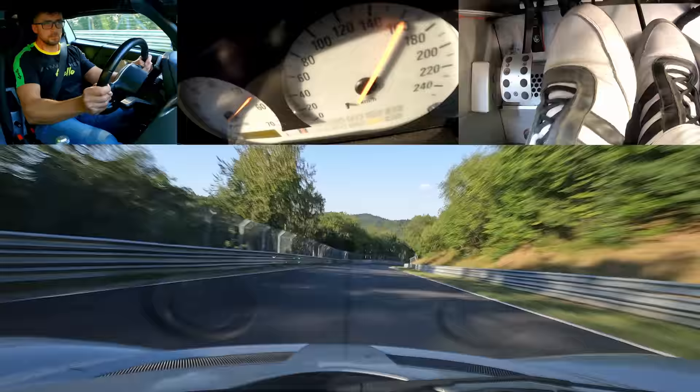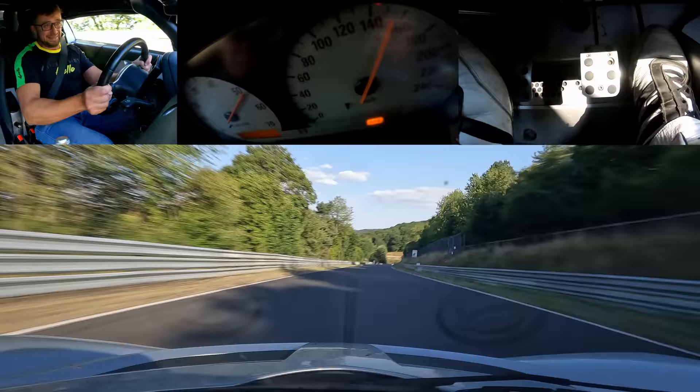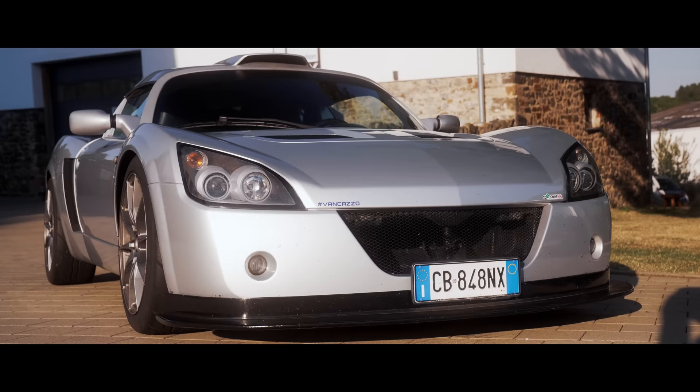Oh yeah, I can feel the bottom out. No ABS through here. Finally got the heel and toe under control.